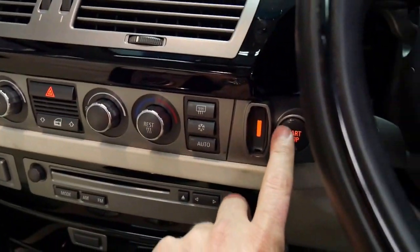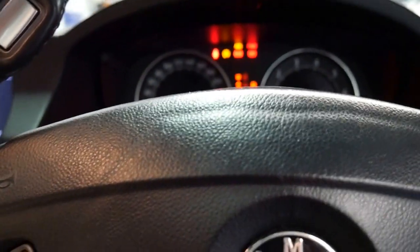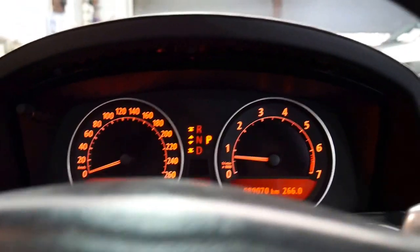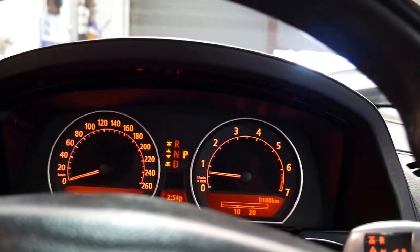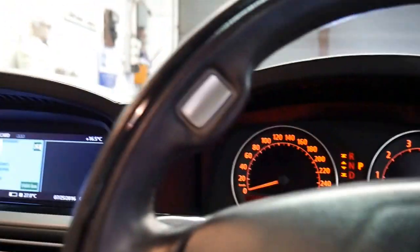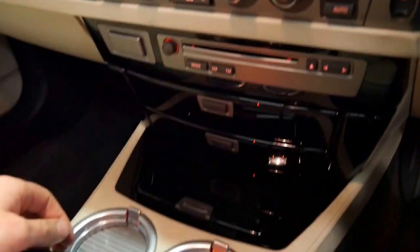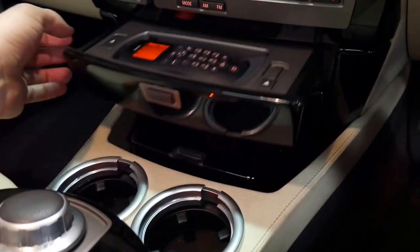We'll start the car — it's got keyless go, I've got the key in my pocket. Service isn't due for another 6,000 kilometres or 13 months. There's 167 left. Around town it's suggesting it uses 18 litres per 100 kilometres, which is definitely on the high side. There are your cup holders and your phone holder.